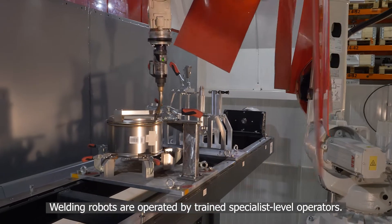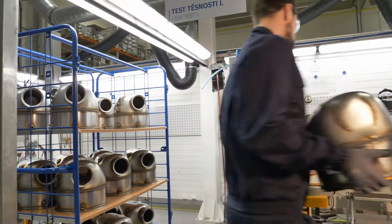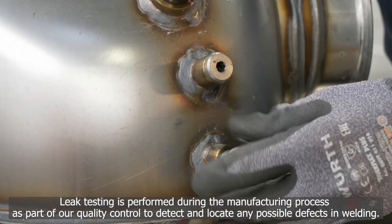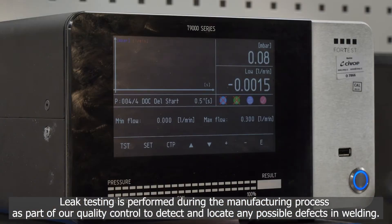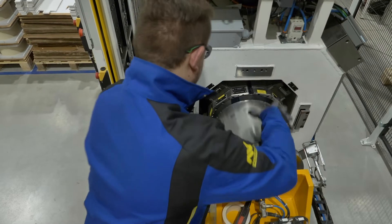Welding robots are operated by trained specialist-level operators. Leak testing is performed during the manufacturing process as part of our quality control to detect and locate any possible defects in welding.